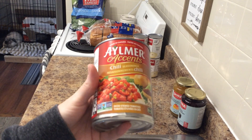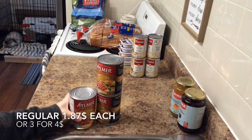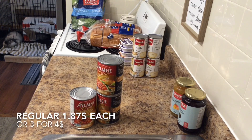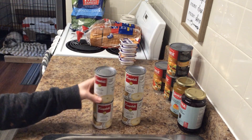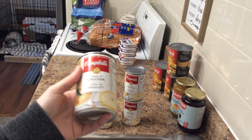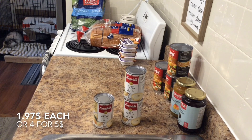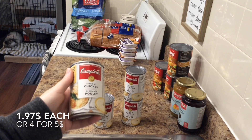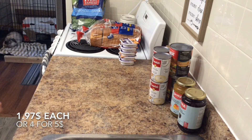I got two cans of Aylmer Accents chili seasoned diced tomatoes, 540 milliliter cans — we use those in chili, lasagna, and Mexican casserole. It's our favorite diced tomatoes and they were $1.87 each or three for four dollars. I also got one of the few condensed soups I still get: Cremo's chicken, 284 milliliter can, $1.97 each or five dollars for four. I was down to about one can and winter's soup-and-stew season means I don't want to run out.